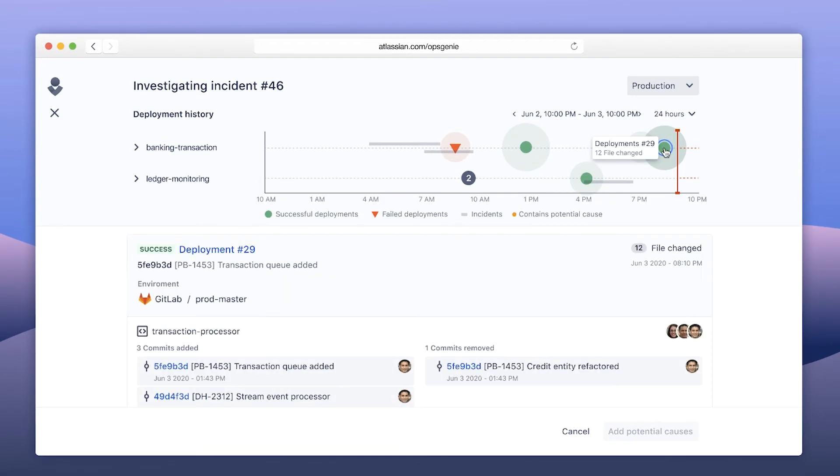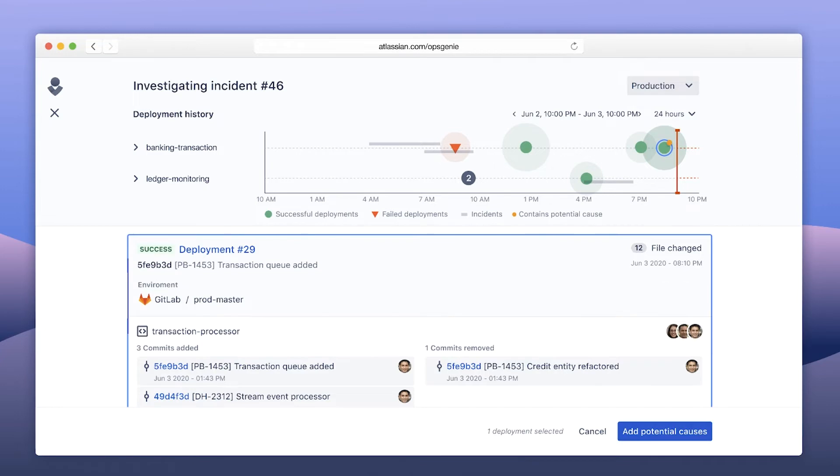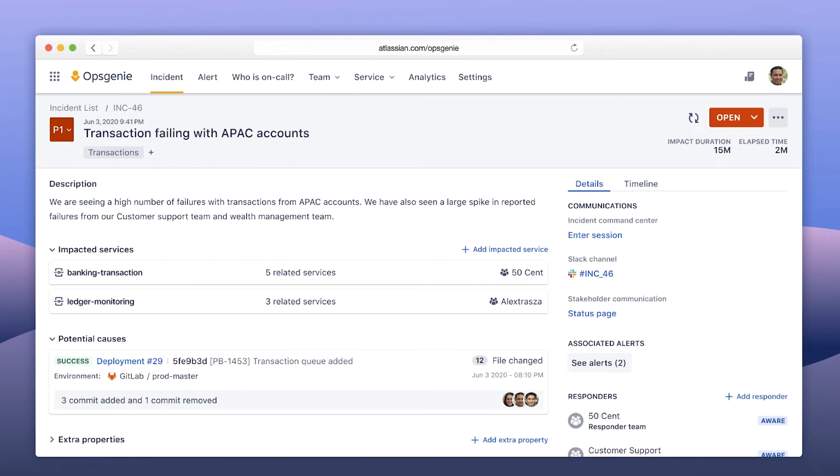The investigation graph contains rich information. The halo around each deployment represents the number of commits, and you can select one to see each commit and the developers involved. If a deployment is suspected — in this case, a GitLab deployment — it can be tagged as a potential cause of the incident and will appear in the incident details. This allows you to quickly troubleshoot incidents and get the right developer teams involved in deploying a rollback or turning off a feature flag to restore the service.